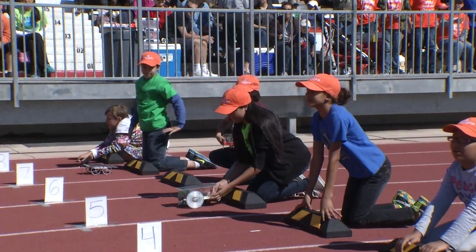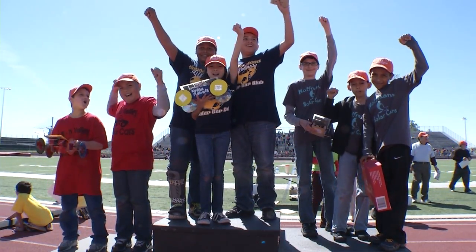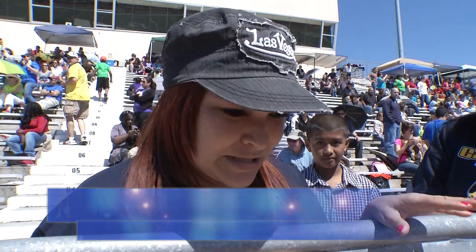It's easy to see all the fun these little cars can create for everyone. It was really exciting. I've never been to this event before, and I brought my mom and my other kids, and we're really excited.